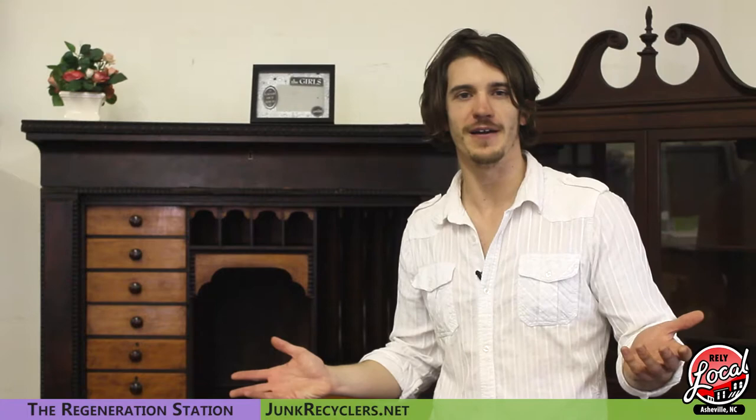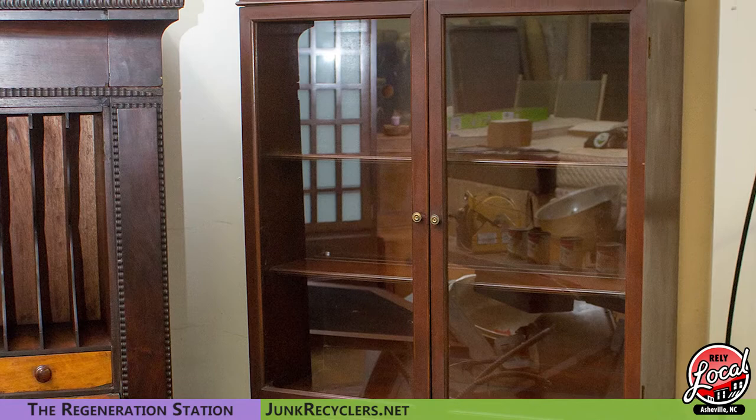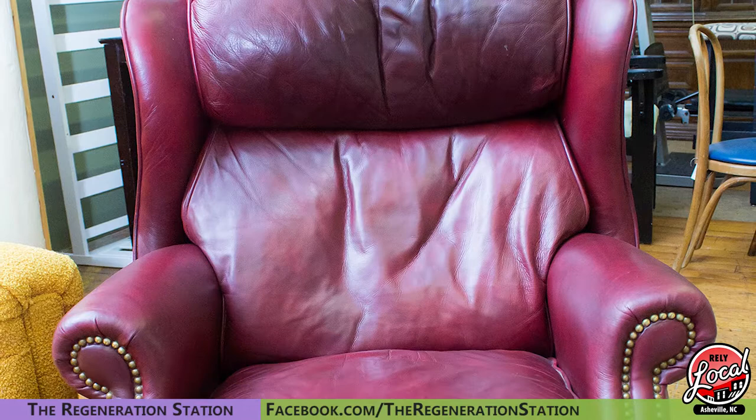Hi guys, the Regeneration Station here in Asheville, North Carolina. Most of the time people think about us for really inexpensive home furnishings, thrift things of that nature, but one of the things people don't think about us for is antiques. We actually get a ton of antiques and really cool pieces — things that if you bought at an antique store would cost thousands of dollars, we sell for hundreds.